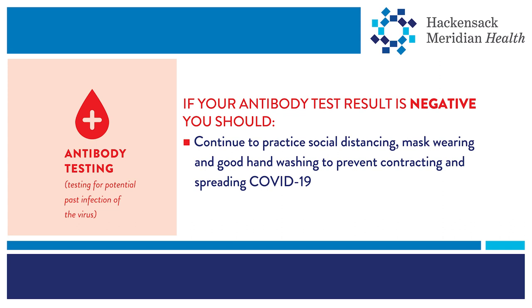If your antibody test results are negative, you most likely have never had COVID-19. You could still get COVID-19 and should continue to take steps to protect yourself and others.